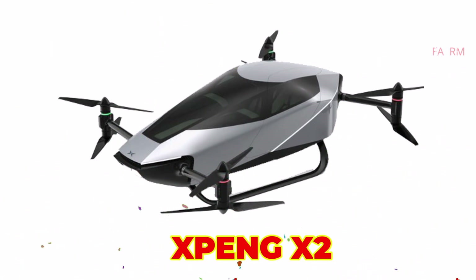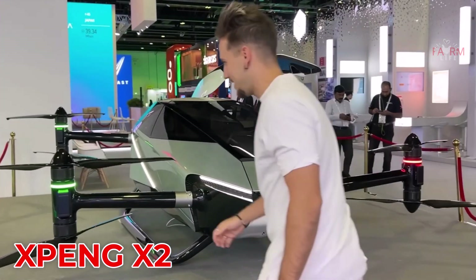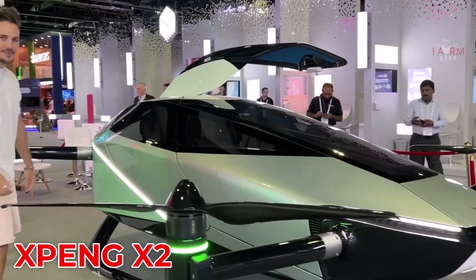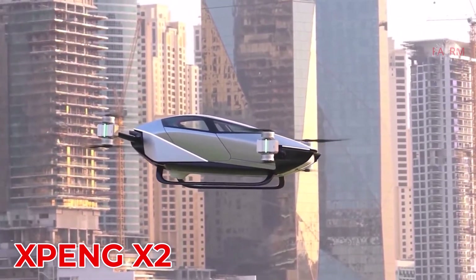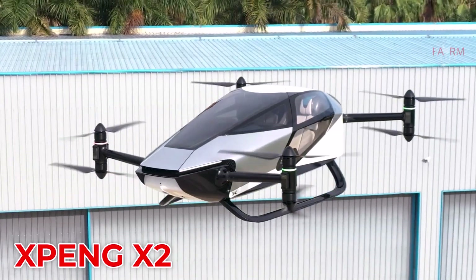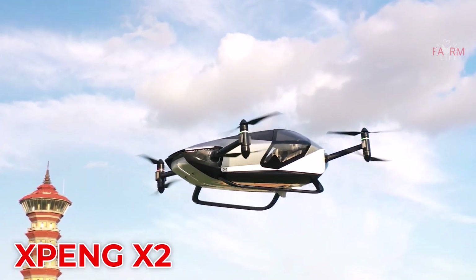The Xpeng AX2 from China is a two-seat electric flying vehicle with a streamlined enclosed cockpit and full autonomous capabilities. Designed for modern cities, its estimated price is between $140,000 and $200,000.